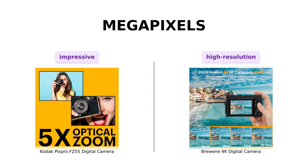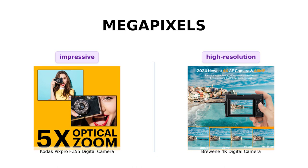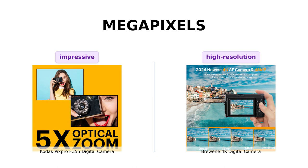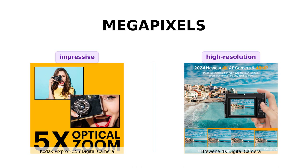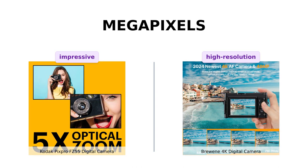Now let's talk about the quality of those shots. The Kodak PixPro FZ55 boasts a 16-megapixel sensor, which is pretty impressive for a camera in this price range. On the other hand, the Brewing 4K digital camera takes it up a notch with a whopping 48-megapixel image resolution. If you're looking to capture every intricate detail, the Brewing camera has got you covered.